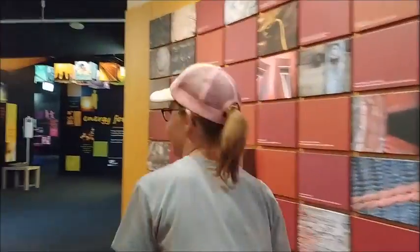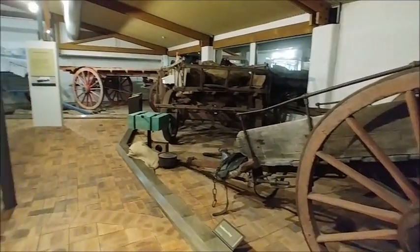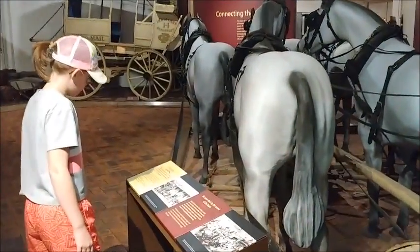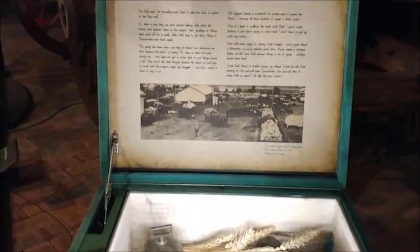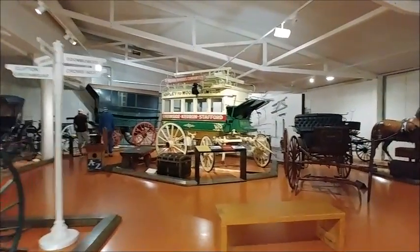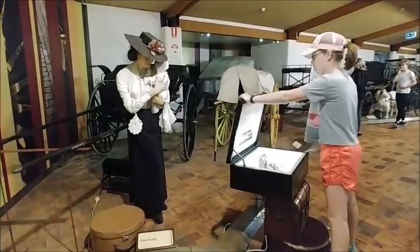I'm going to show them the carriage. The museum covers much of Toowoomba's early history. It also has a very nice restaurant.